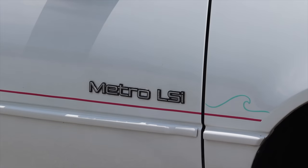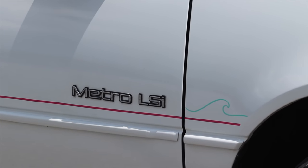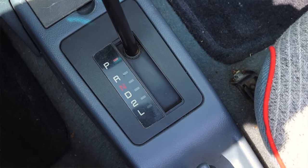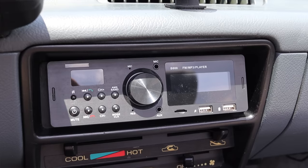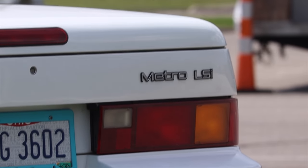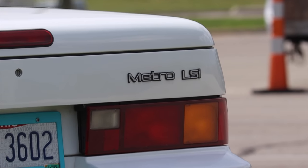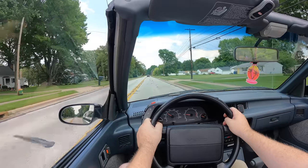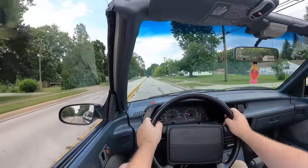Paired to the engine is a three-speed automatic transmission, which is part of the LSI package. The 1990 convertibles only came in the LSI trim level, which meant it got air conditioning, the three-speed automatic, and a cassette player. You could get the LSI in convertible or standard hatchback form, but those were the key features. Last but not least, the Geo Metro is front-wheel drive.